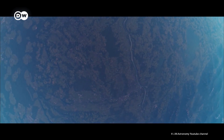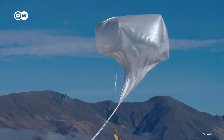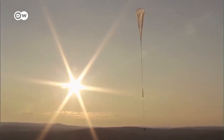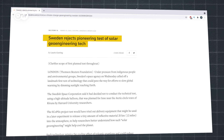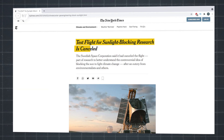So far, almost no field experiments have been done. This year, the research project Scopex aimed to conduct an experiment with a balloon flight in the atmosphere above Sweden to assess the effects and the risks of solar geoengineering. The program was funded with the support of many donors, including none other than Bill Gates. But the Swedish Space Corporation canceled the test at the last minute after protests from environmentalists, including from the Heinrich Böll Foundation and local communities. But there are also other ideas out there.